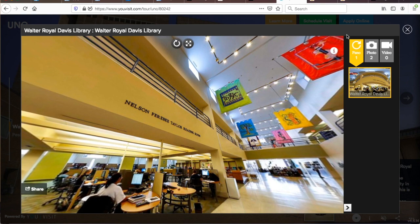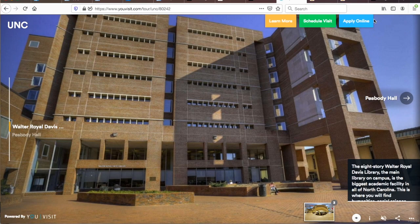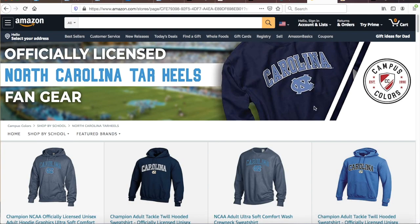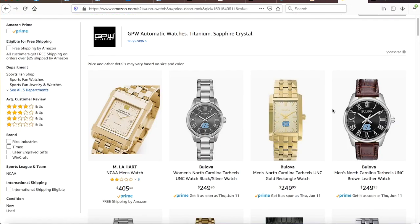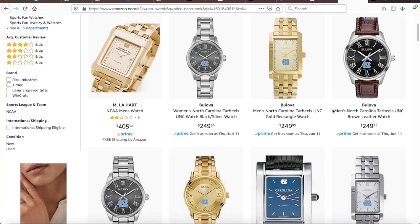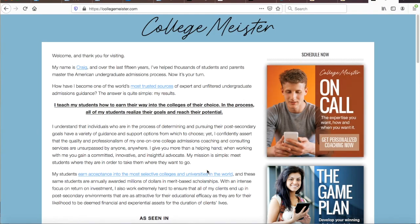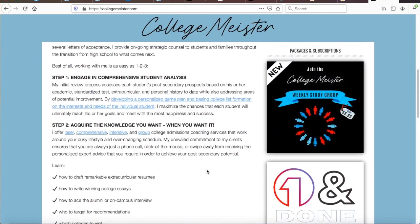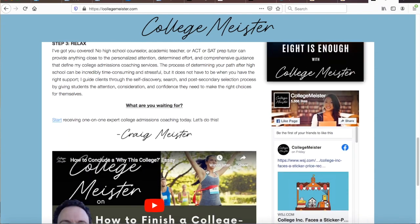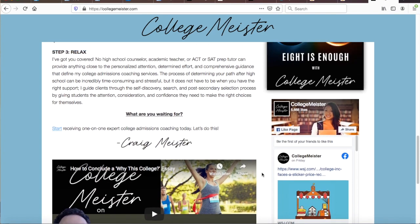If you do all I've suggested, I have a very good feeling you will be celebrating getting into UNC at Chapel Hill soon enough. If you get in, make sure to start wearing UNC colors with pride — you can start shopping for some of my favorite UNC gear by clicking on my UNC shopping links below this video. For personalized college admissions coaching, you can always find me at collegemeister.com. Good luck, and until next time, I'm College Meister Craig Meister with all you need to get in.